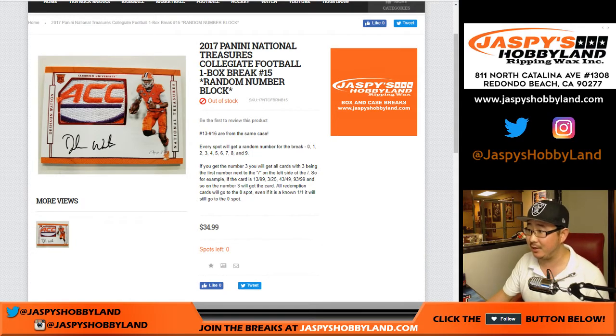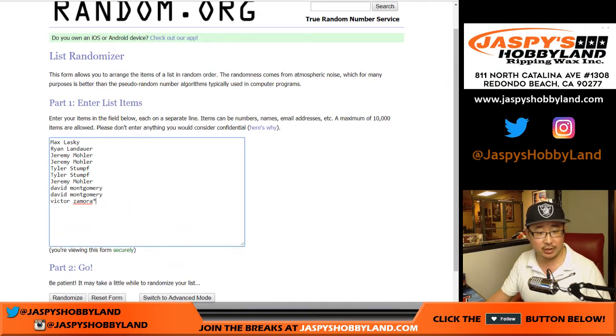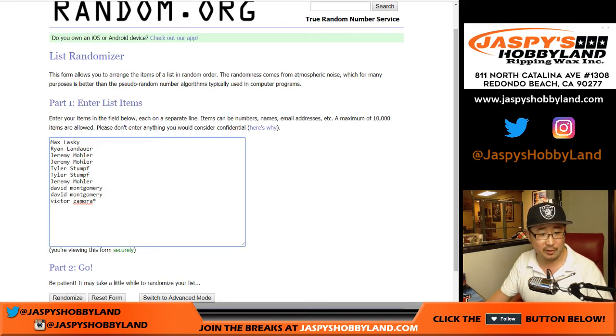This is break number 15, which is the second-to-last box of the case. The next box is already in the store. Big thanks to these folks for getting into the action. You get a block of numbers, zero through nine. Zero gets any and all redemptions, even if it's a one-of-one redemption. Otherwise, if you get number five, you'll get numbers ending in five — 15, 25, 35, 45, 55, 65, 75, 85, 95 out of whatever. That makes sense, right? I think everyone here is familiar with this break.